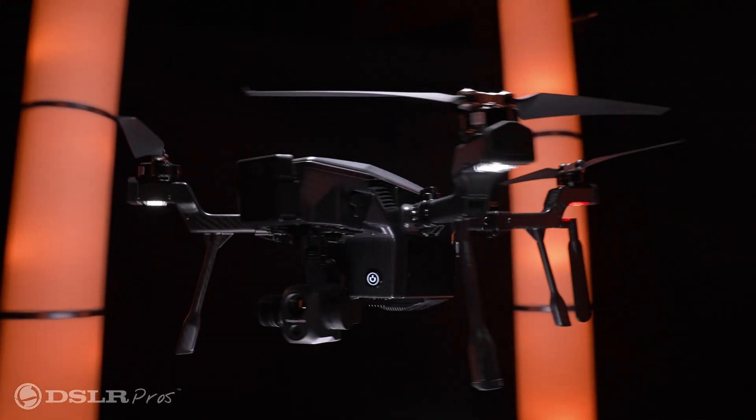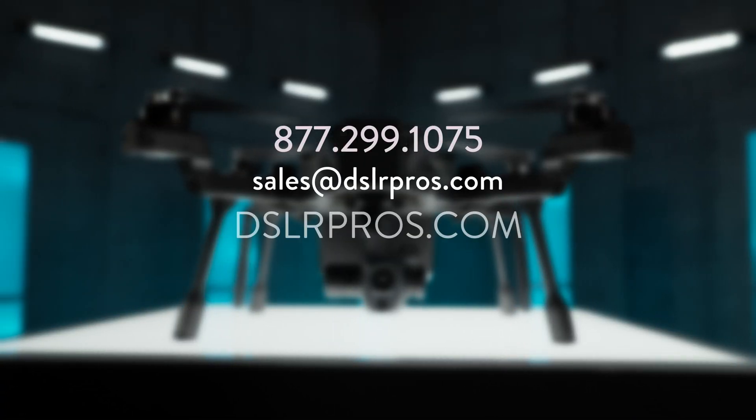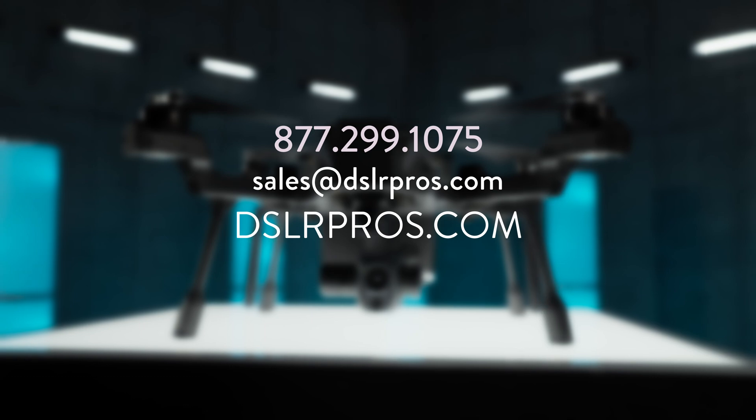These are just a few of the reasons why the Teledyne FLIR SIRUS is one of the best thermal-capable drones on the market at under $10,000. If you have any questions, give us a call, email us, or visit our website at DSLRPros.com. That's it for now — this has been Kevin. We'll see you next time.